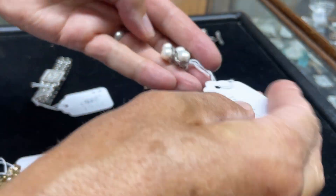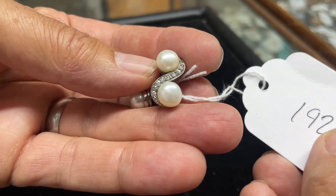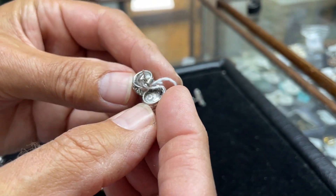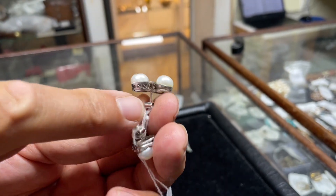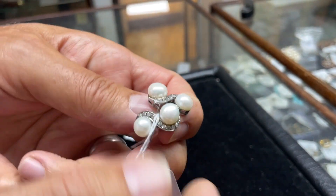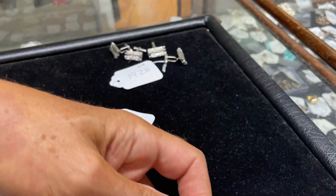Lot 1924 — how about those pair of earrings? Aren't they pretty? They're Mabé pearl diamond set. They are ear studs, but they drop. They're unmarked white metal — white gold one would imagine. Low estimate: 100 to 150.